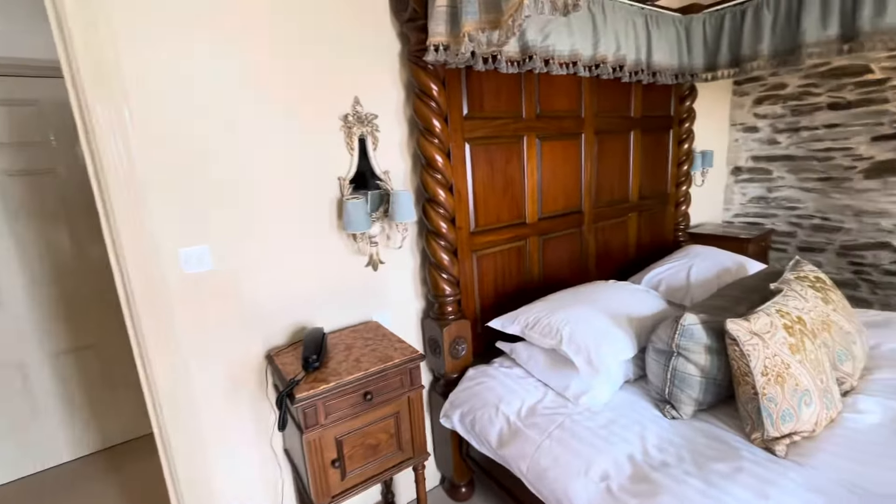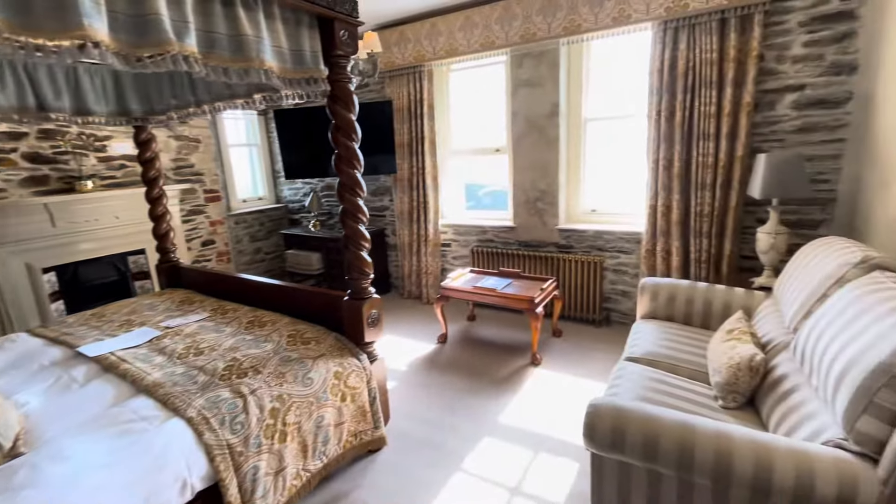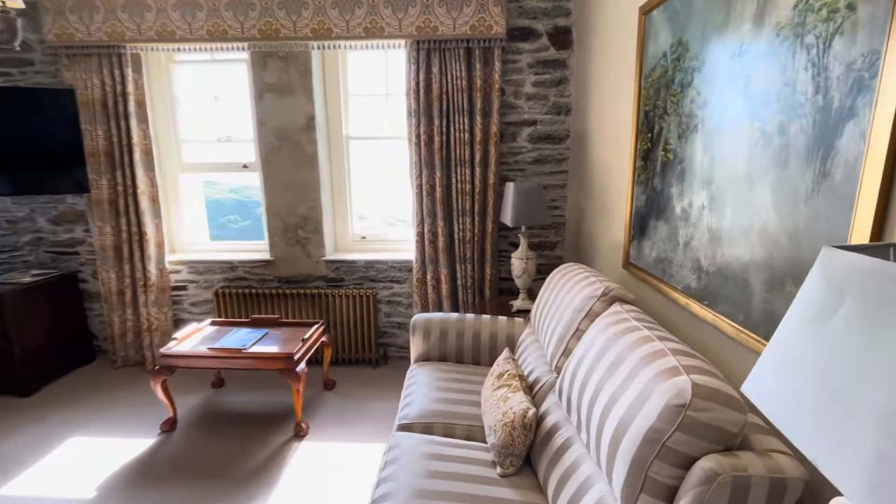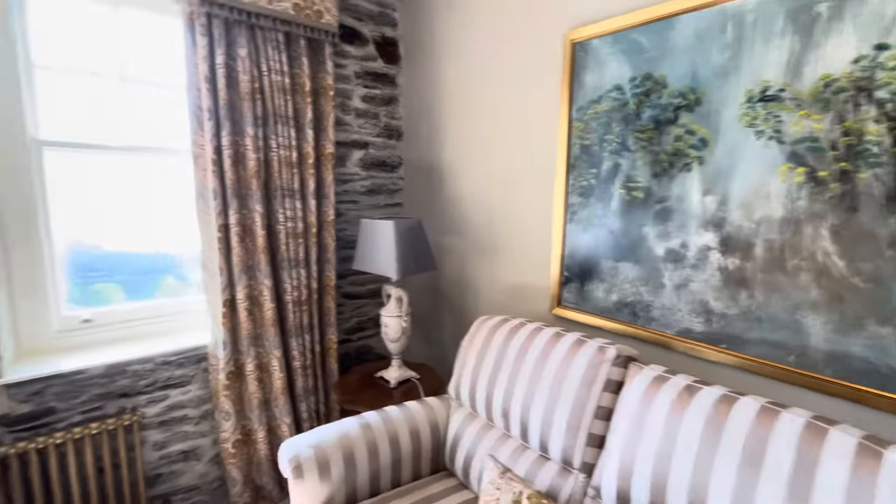There are some huge — I mean really huge — great art pieces downstairs, probably 15 to 20 meters long. This is a suite, like I said, and I think it's west-facing.